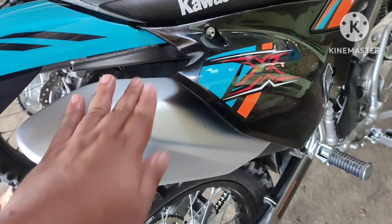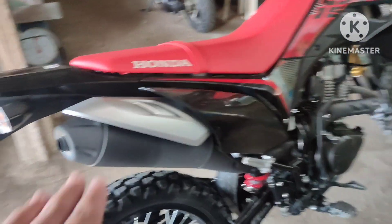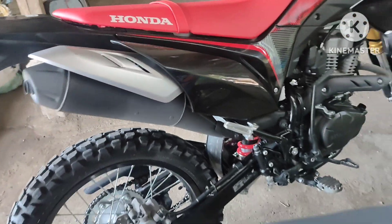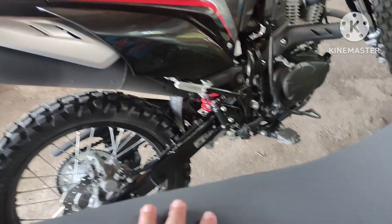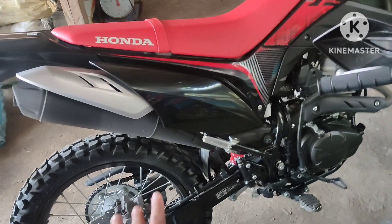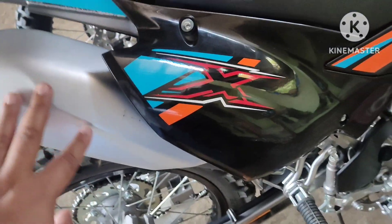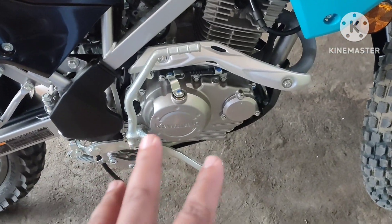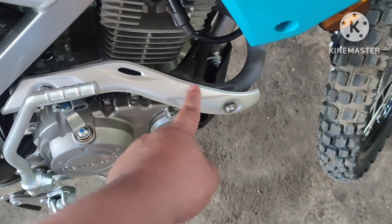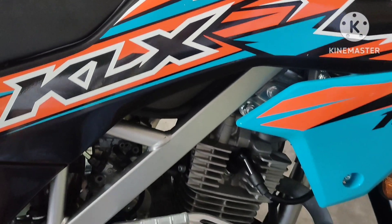Let's go to the exhaust. The KLX exhaust has a guard — it's more safety-focused compared to the CRF whose exhaust sticks out more. The KLX exhaust is covered while the CRF's is more open. In the engine bay, the KLX has a protector guard.